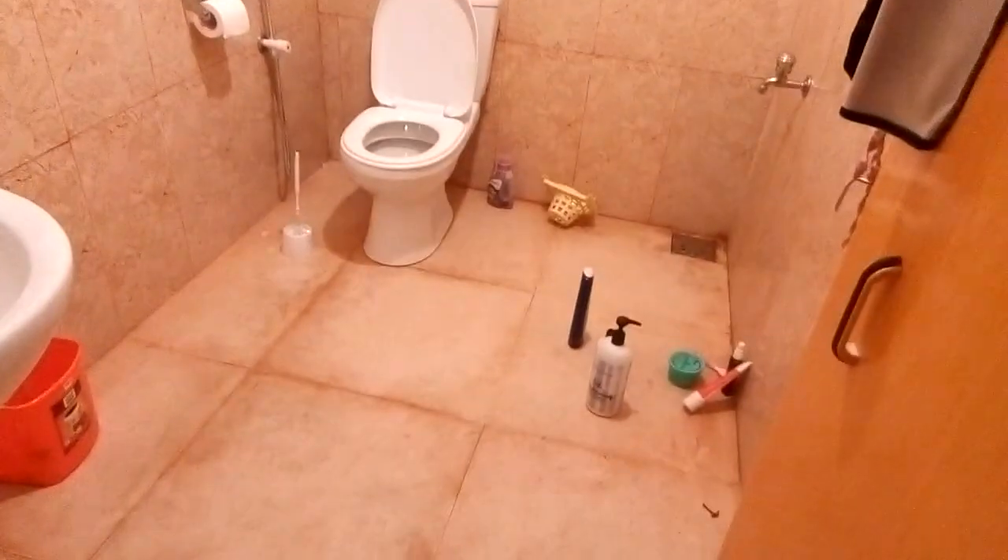This is my bathroom. It's a bathroom. This is awful.